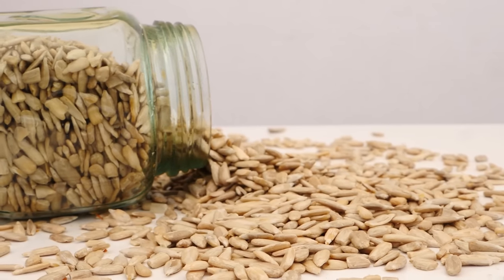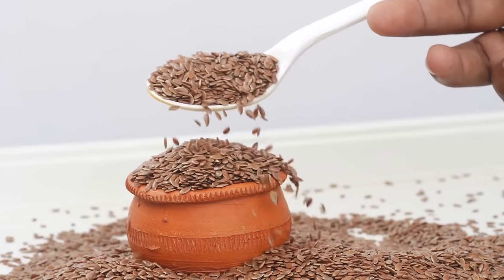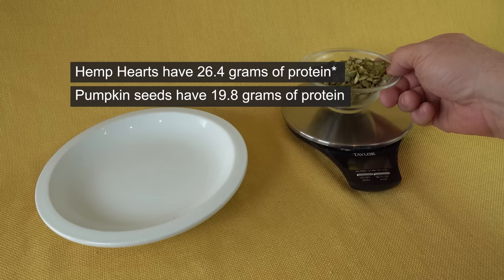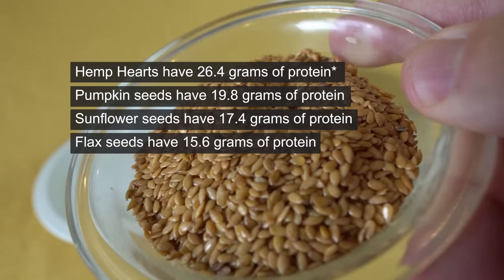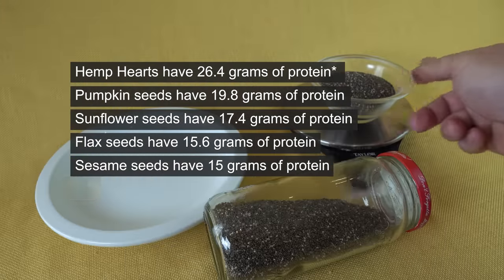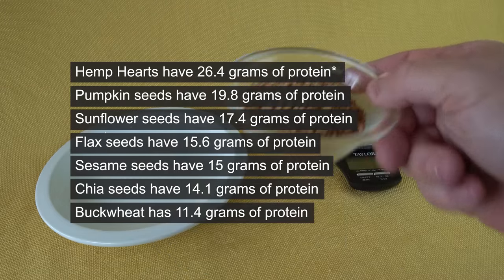Seeds. Seeds, like nuts, get touted as a protein powerhouse — and they are, with at least one ranking higher than a 3-ounce steak. Hemp hearts have 26.4 grams of protein, pumpkin seeds have 19.8 grams, sunflower seeds have 17.4 grams, flax seeds have 15.6 grams, sesame seeds have 15 grams, chia seeds have 14.1 grams, and buckwheat has 11.4 grams.